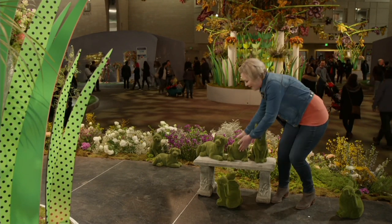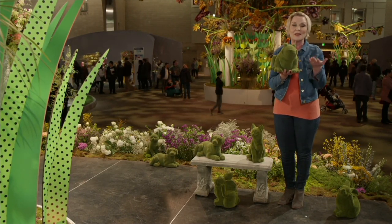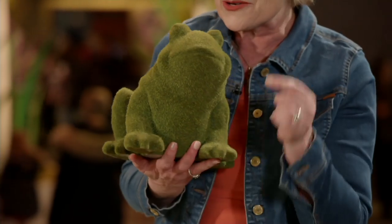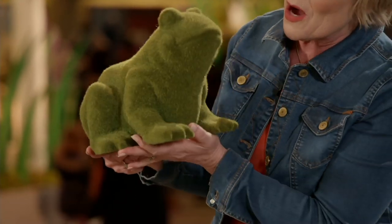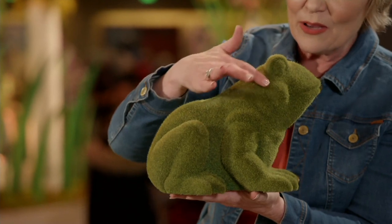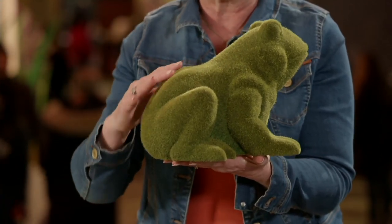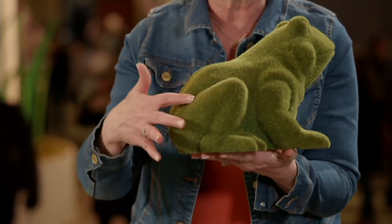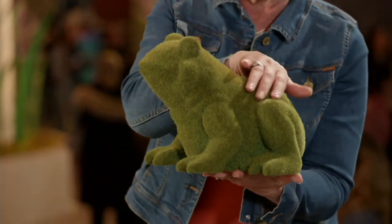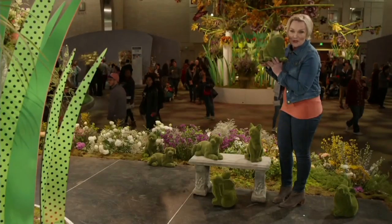The frog has been incredibly popular with customers at the flower shop, so they brought him to QVC. The detail is incredible — you can see the legs and even the backbone. The eyes and the smile are just unforgettable. You'll definitely want to kiss the frog and find your prince with this guy.